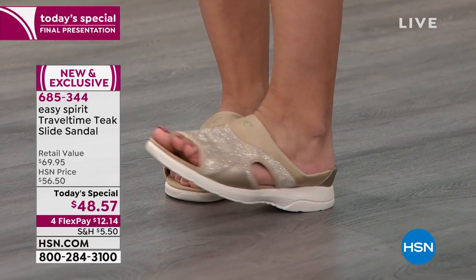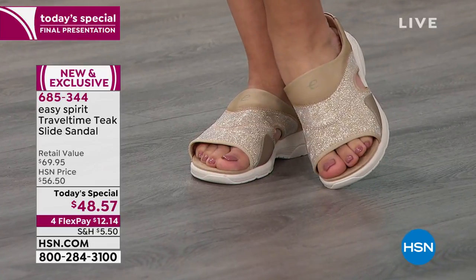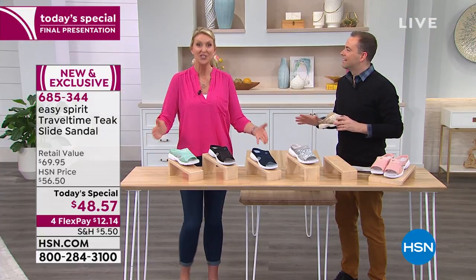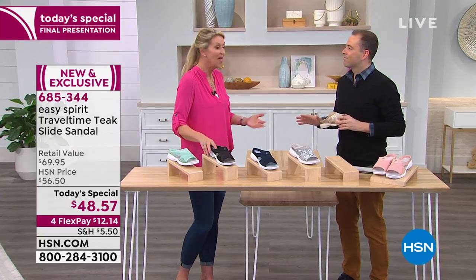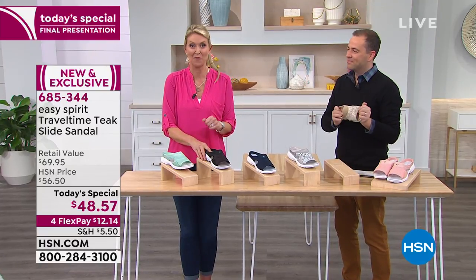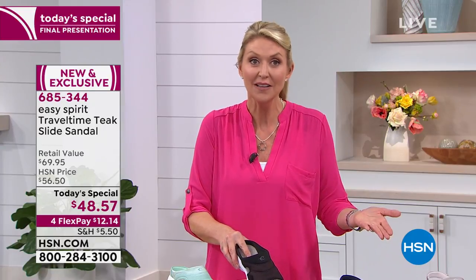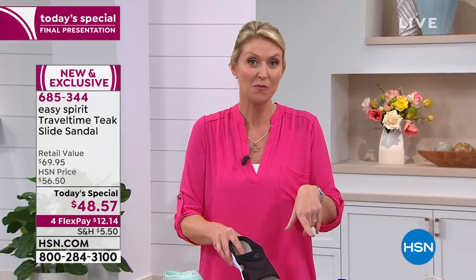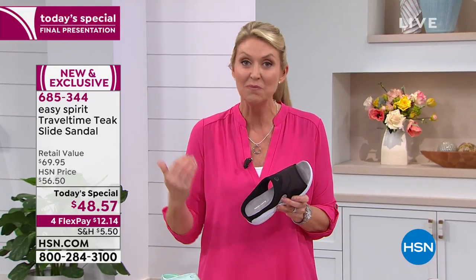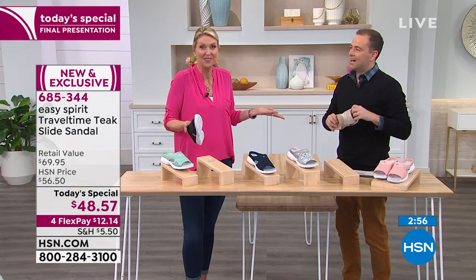When you first put it on, you think 'oh it's a slide, I'm going to have to clench my toes,' and then you realize there's room for all ten toes. You ease up, take a deep breath, and enjoy the comfort. When you're comfortable, anything is possible. This is a walking sandal — made to go the steps, keep you comfortable but looking great. You might run out for one quick errand and be on your feet many hours later.